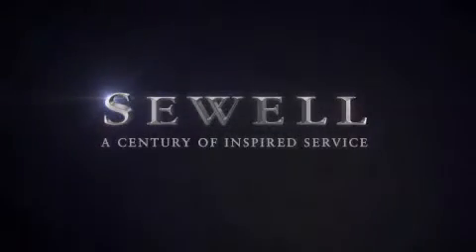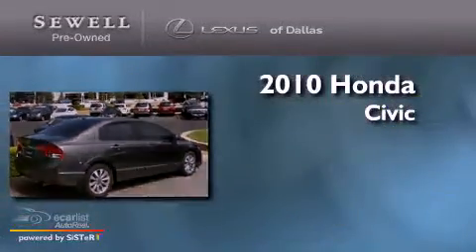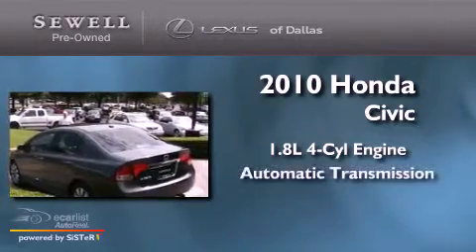Sewell, a century of inspired service. This is a 2010 Honda Civic. It features a 1.8 liter 4-cylinder engine and an automatic transmission.